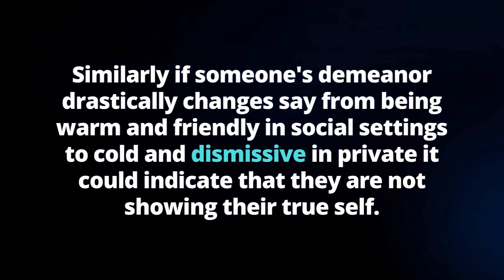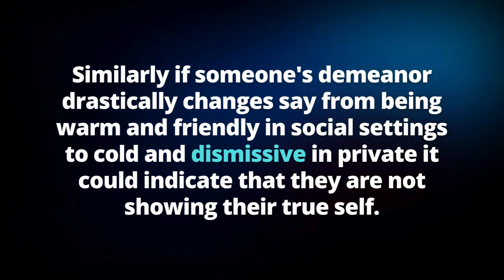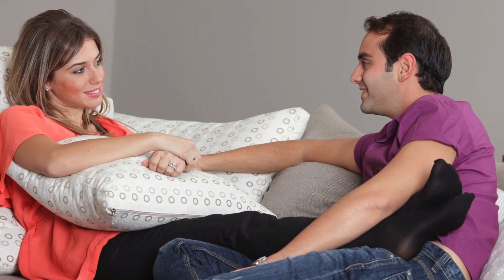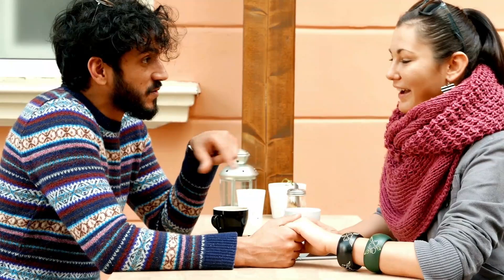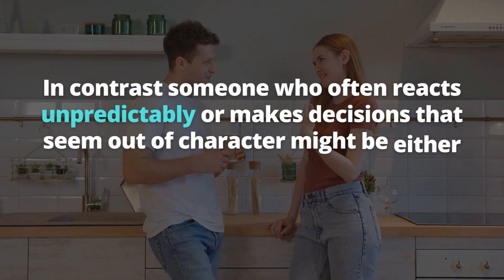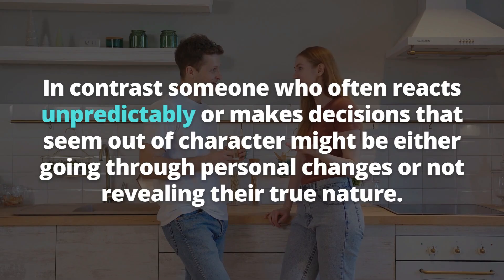Similarly, if someone's demeanor drastically changes — from being warm and friendly in social settings to cold and dismissive in private — it could indicate they are not showing their true self. Observing someone over an extended period allows you to see if they adapt their persona to suit different people or environments. While everyone adapts to some extent, significant and frequent shifts might suggest the person is not being entirely genuine. Consistency also applies to emotional responses and decision-making patterns — someone who reacts unpredictably or makes decisions out of character may not be revealing their true nature.